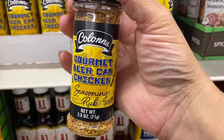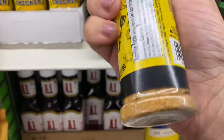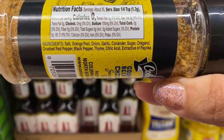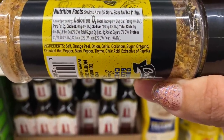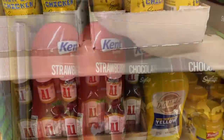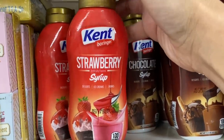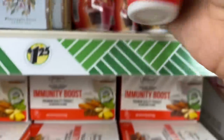This gourmet beer canned chicken seasoning — let's see what all is in here. Salt, orange peel, onion, garlic, coriander, sugar, oregano, crushed pepper, black pepper, thyme, citric acid, and an extra tip of paprika. That sounds good. This Kent strawberry syrup and chocolate syrup — this is made in Turkey.